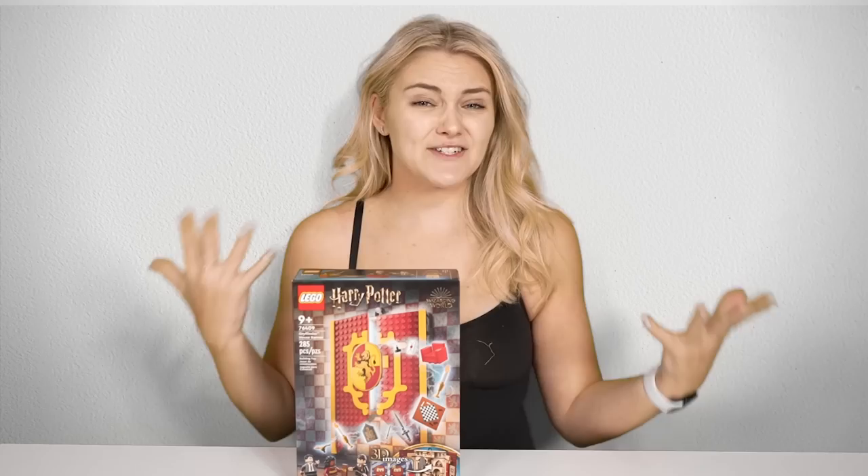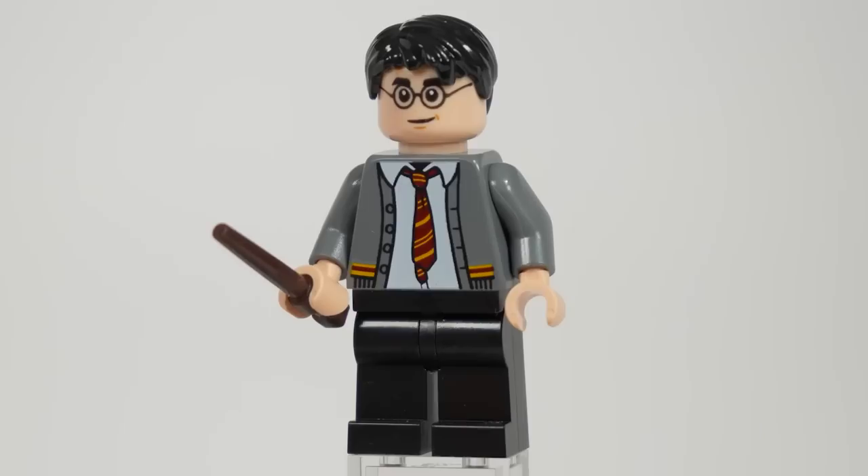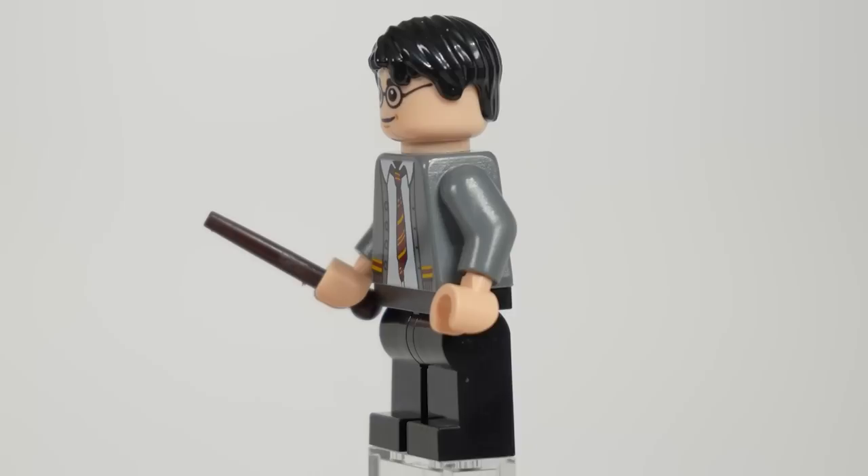I personally really liked those Hogwarts Moments books; however, I don't think this new style turned out as good. If you want to see the rest of the March wave, you should probably consider subscribing to the channel below, as I will be reviewing every single set and doing comparisons on a couple of them as well.